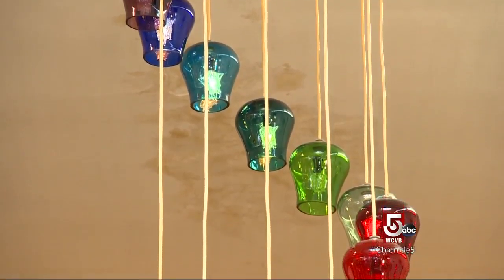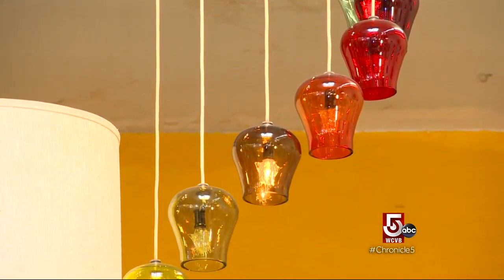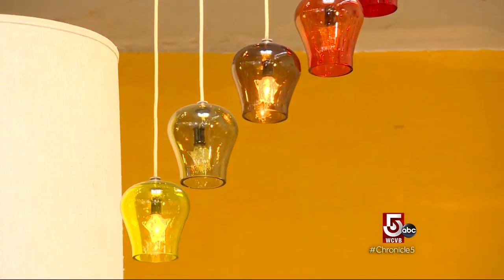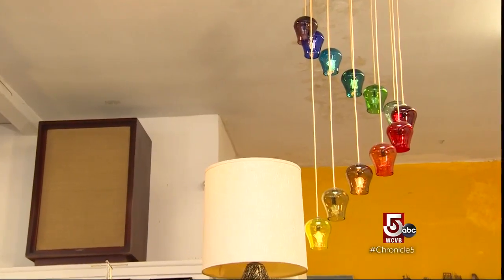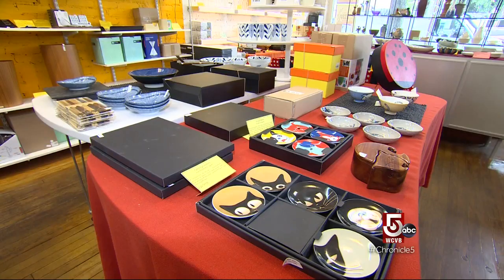This is a rainbow light fixture that was designed by Morris Lapidus, who designed the Fontainebleau Hotel in Miami Beach. This is very rare — a lot of people think that this is Danish, but the glass on this chandelier was actually made in Japan.